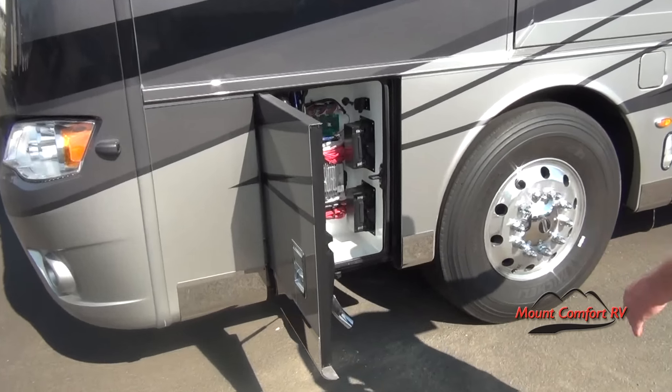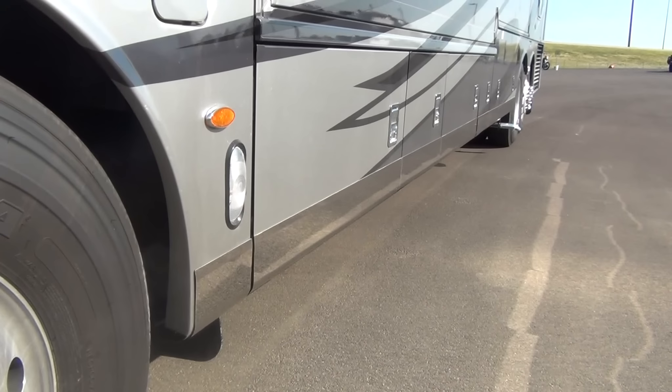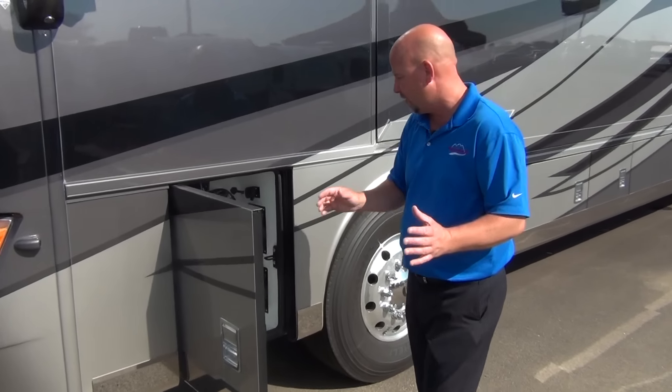We've optioned in the mirror package down the side of the coach — all the shininess. We love the shininess. The grill has some wonderful chrome, the side baggage doors, and the steps have some nice chrome this year. You're going to love it.